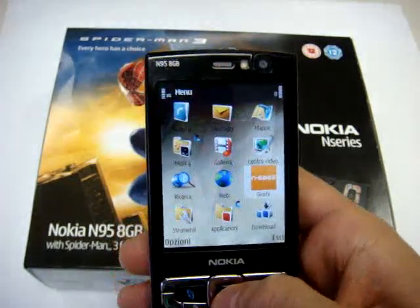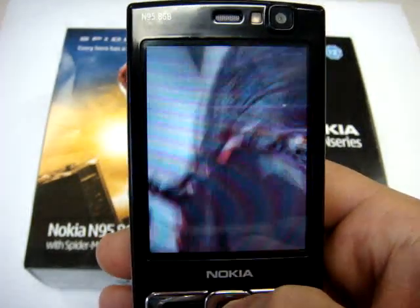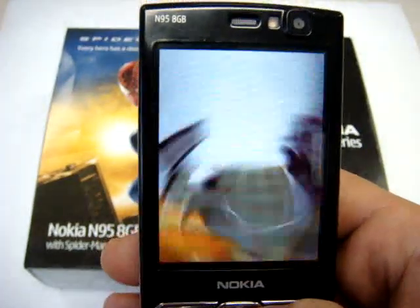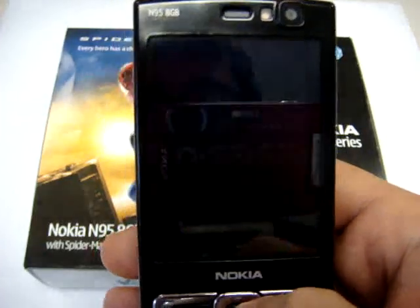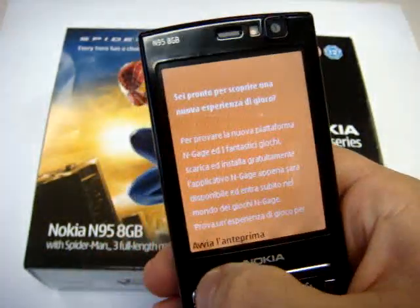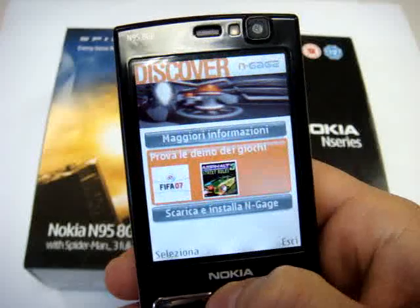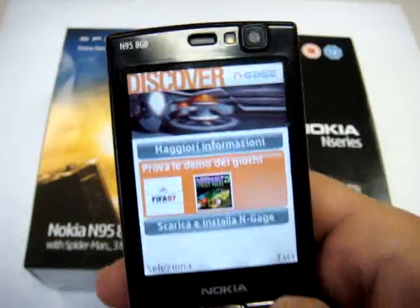As you see we have also the Engage menu. This is one of the first phones to have the gaming platform from Nokia. In Italy it is arriving at the end of November, beginning of December. These are the games that are on board — we have FIFA and Asphalt Street Rules 3.